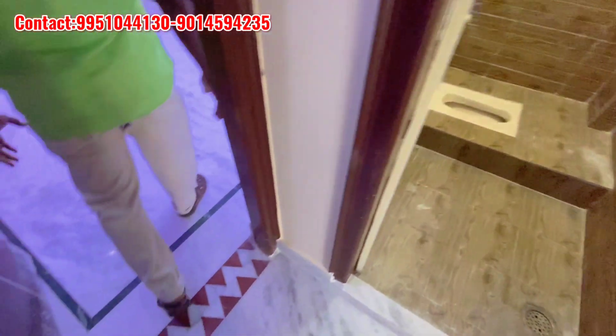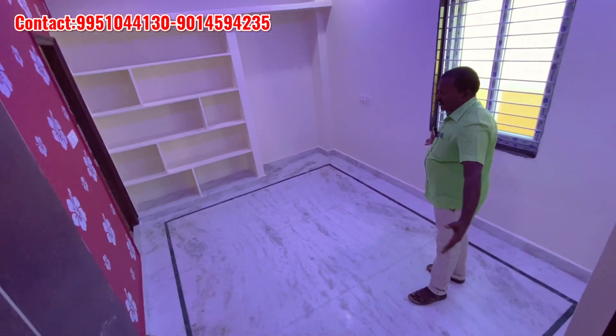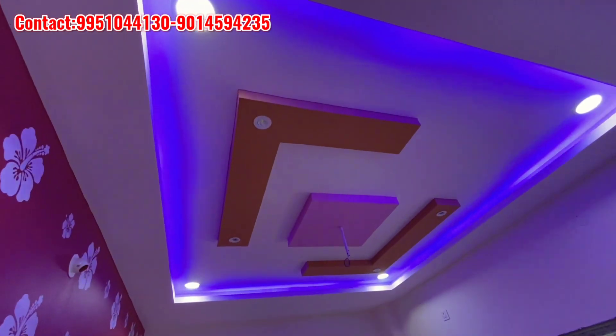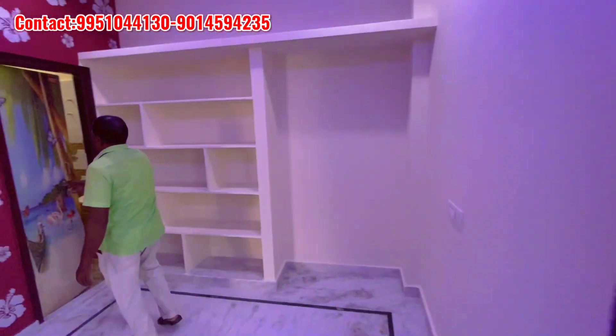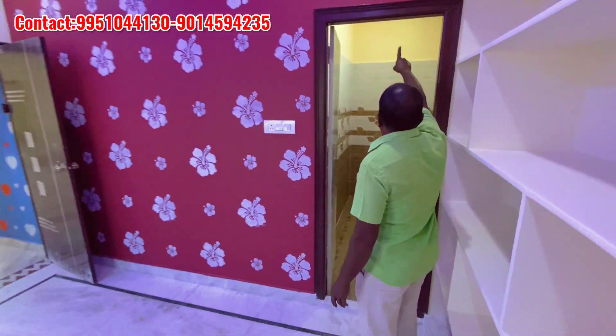This is a master bedroom. We have 6x6 beds. We have a marble floor. We have a light design. We have a ventilator. We have a bathroom.